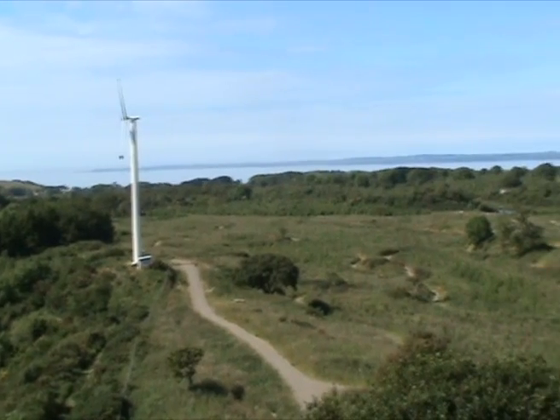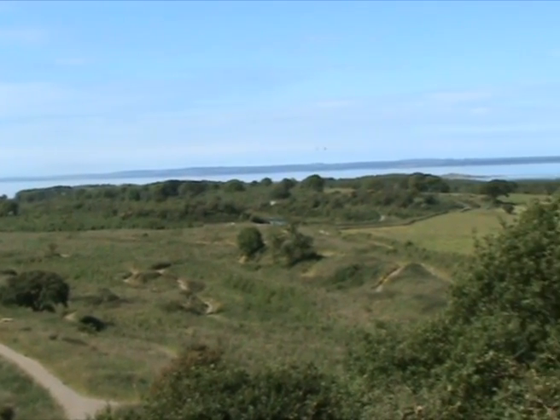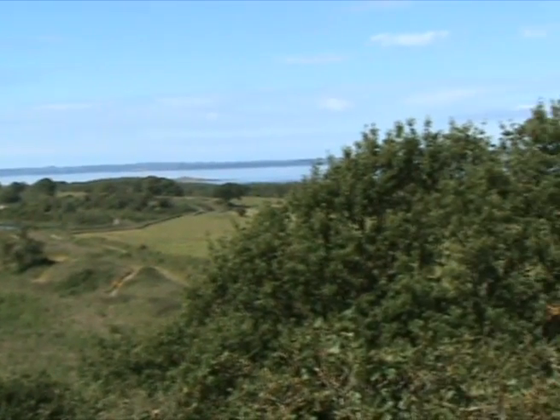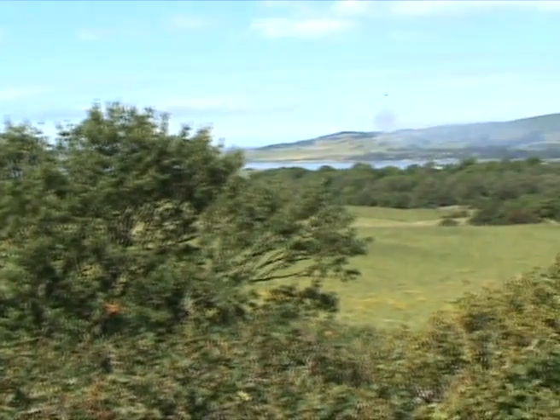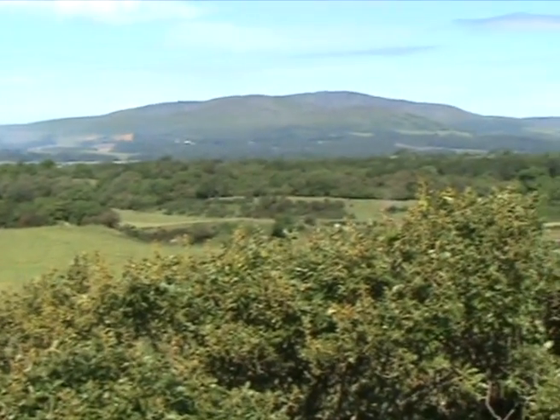So 850 acres — 150 is in woodland, and that leaves about 700 acres. Of that, there's a lot of scrub and rock and bog and things like that, which leaves us about 500 acres of usable ground, if you like.